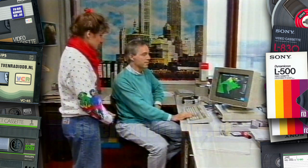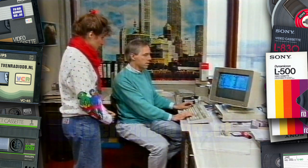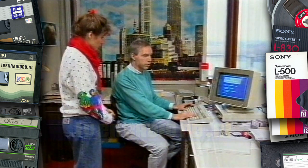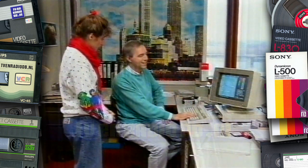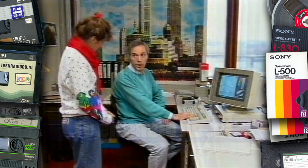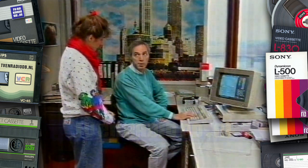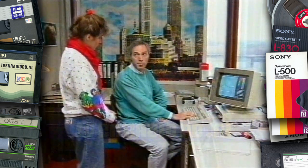Heeft u nog meer voorbeelden? Jazeker. Ik zal een situatie laten zien die zich afspeelt in Basel. Een aantal jaren geleden was er een brand in de Sandoz verffabriek, en tijdens het blussen is een heleboel vervuild bluswater in de Rijn terechtgekomen. En om te weten hoe de concentratie zou worden in Nederland, is een model van de grond gehaald om te kijken welke scenario's er in het waterbeheer gedaan moesten worden, welke sluizen er dicht gedaan moesten worden, om zo min mogelijk schade aan het milieu te berokkenen.